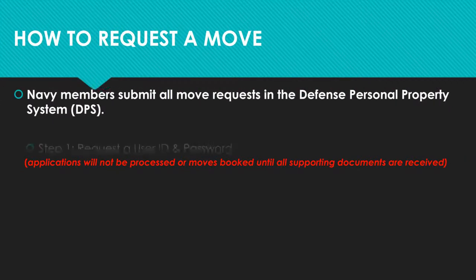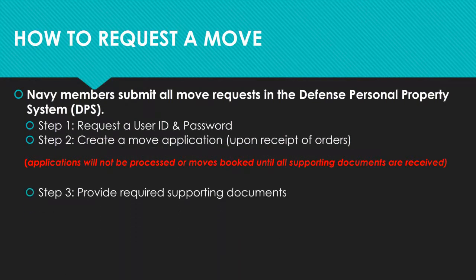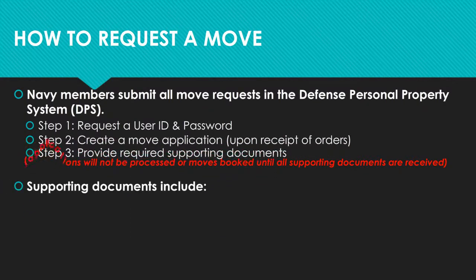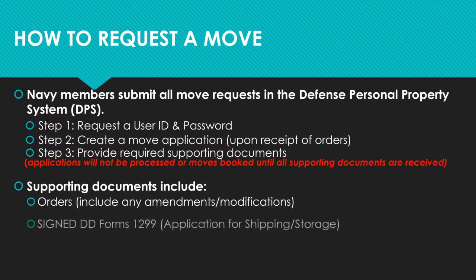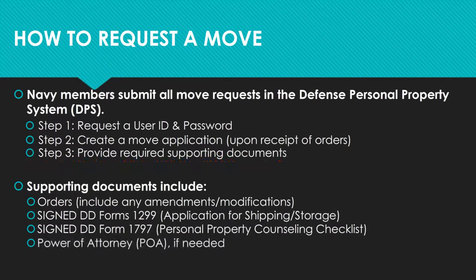Navy members submit all move requests in the Defense Personal Property System, or DPS. The first step is to obtain a user ID and password. Then you will submit your application and upload all supporting documents, which include a copy of your separation orders and signed copies of DD Forms 1299 and 1797. These signed forms are required for all government-arranged moves, and are available for printing on your DPS submit page. If anyone other than the member signs those forms, they will need to provide a copy of their power of attorney. If you are requesting a PPM, you only need to upload a copy of orders.